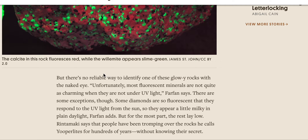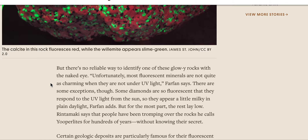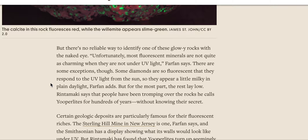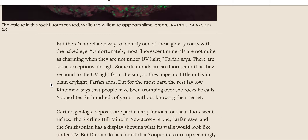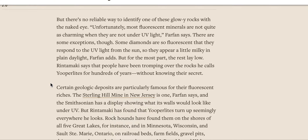But there's no reliable way to identify any of these glowy rocks with the naked eye. Unfortunately, most fluorescent minerals are not quite as charming when they're not under the UV light, Fairfax says. There are some exceptions, though. Some diamonds are so fluorescent that they respond to the UV light from the sun, so they appear a little milky in plain daylight. But for the most part, the rest lay low. Rintamaki says that people have been tromping over the rocks he calls euprolites for hundreds of years without knowing their secret.